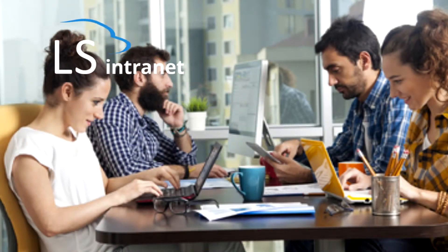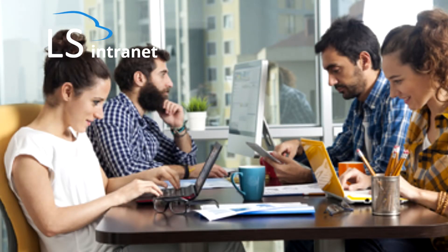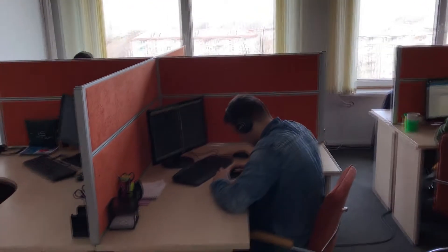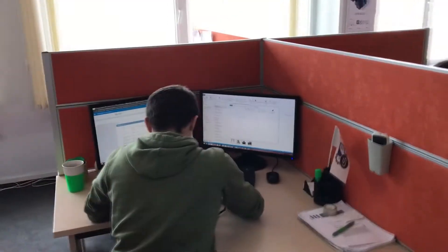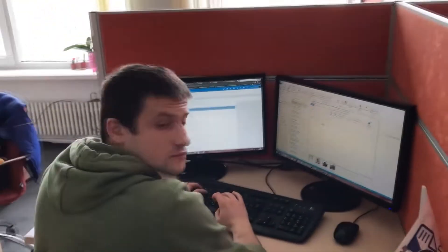This is how we at LS Intranet work every day in our office. Today we'd like to introduce you to most of our development team. The guy in the headphones is Vlad, the SharePoint developer. The other one in the green sweatshirt is Andrew, another LS Intranet developer.